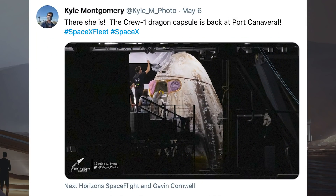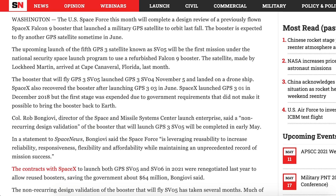Kyle Montgomery posted a picture on Twitter of the Crew-1 Dragon capsule Resilience when it returned to Port Canaveral. There's a new article from Space News which says the US Space Force this month will complete a design review of a previously flown SpaceX Falcon 9 booster that launched a military GPS satellite to orbit last fall. The booster is expected to fly another GPS satellite sometime in June.